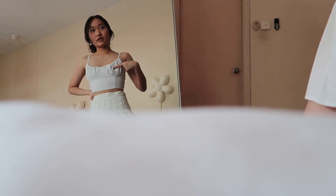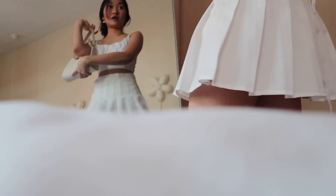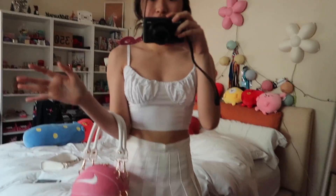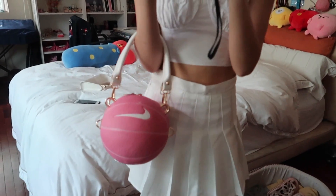It's a white tennis skirt — you can really pair anything with it. I paired it with this really nice dainty top and a white bag to finish it off. It would also look really cute with long socks and Air Forces — that's a vibe.